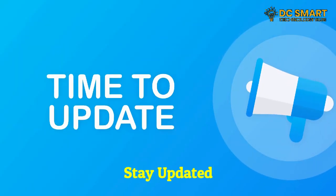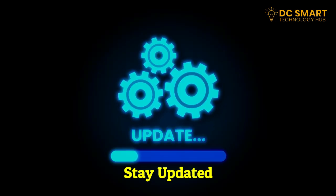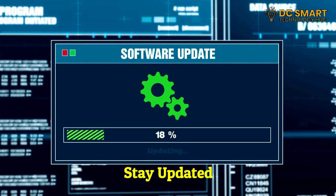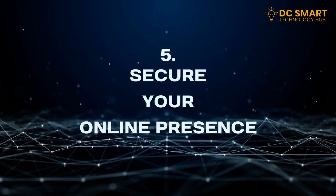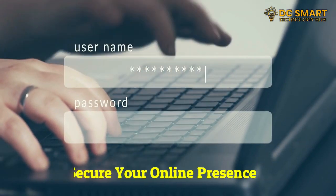Four: stay updated. Always keep your devices and software up to date. Regular updates provide important security patches and bug fixes. Enable automatic updates whenever possible to ensure you're benefiting from the latest features and improvements.